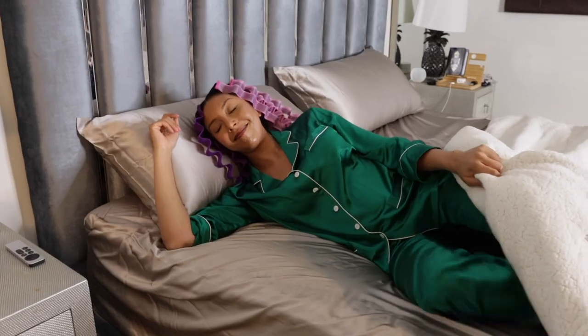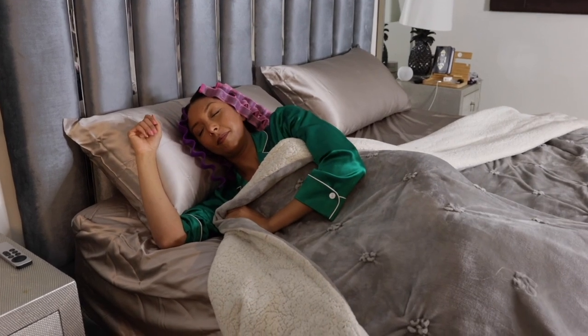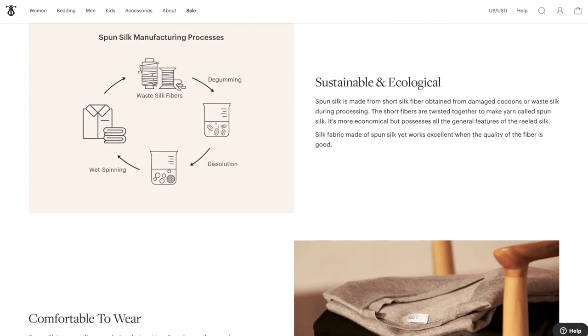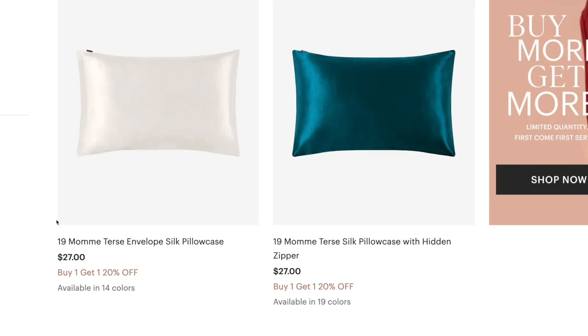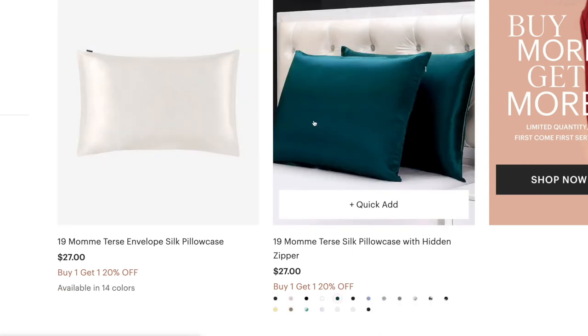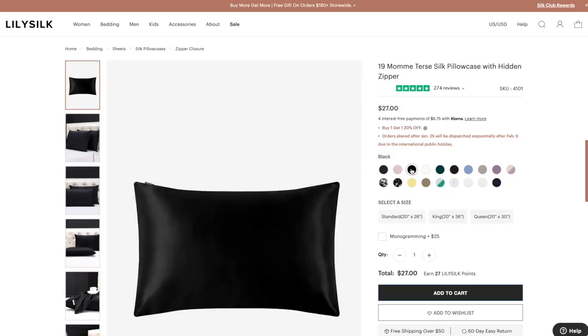Lily Silk products are super durable — they're made with the best quality mulberry silk, which can easily last up to 15 to 20 years if cared for properly. Silk is very breathable, it's the most hygienic material, hypoallergenic, and you can even choose between the envelope fold or a zipper. I personally prefer the zipper so my pillow does not slide out, and they have a variety of different colors.